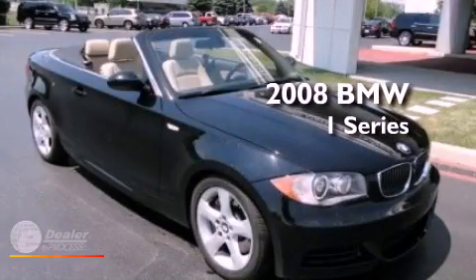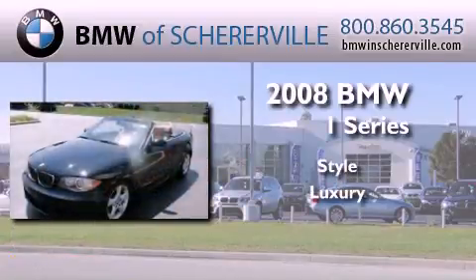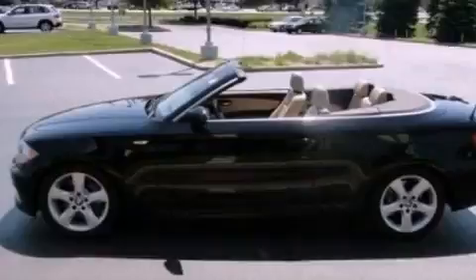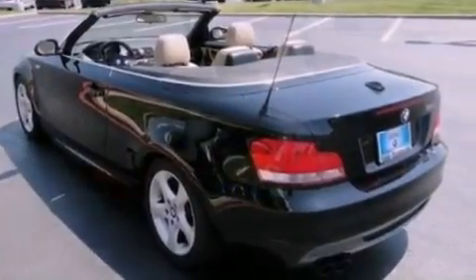This is a 2008 BMW 1 Series. Its top features include a turbocharger, traction control and stability control systems, high-intensity headlights, aluminum wheels, and a tire pressure monitoring system.